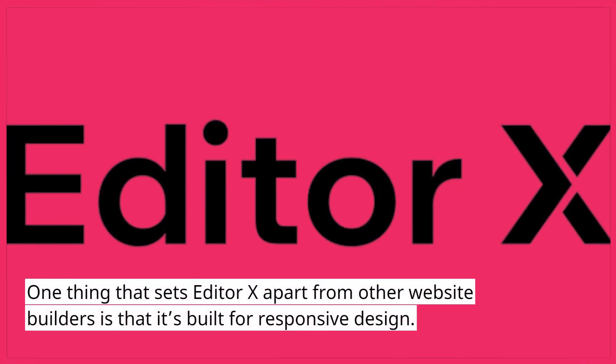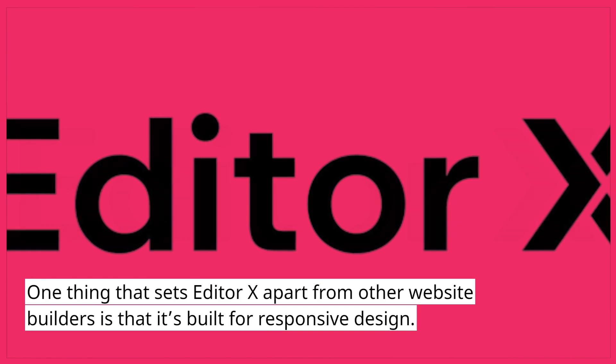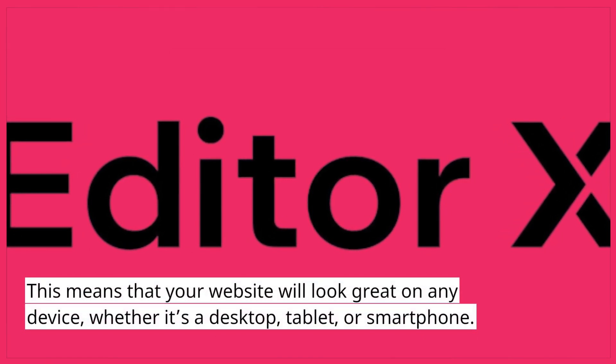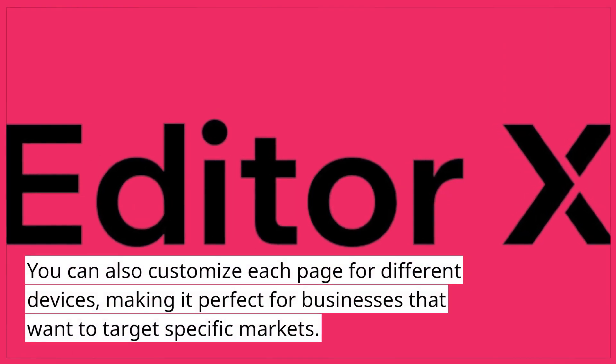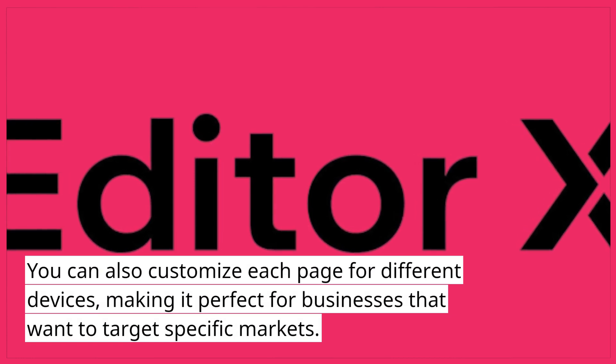One thing that sets Editor X apart from other website builders is that it's built for responsive design. This means that your website will look great on any device, whether it's a desktop, tablet, or smartphone. You can also customize each page for different devices, making it perfect for businesses that want to target specific markets.